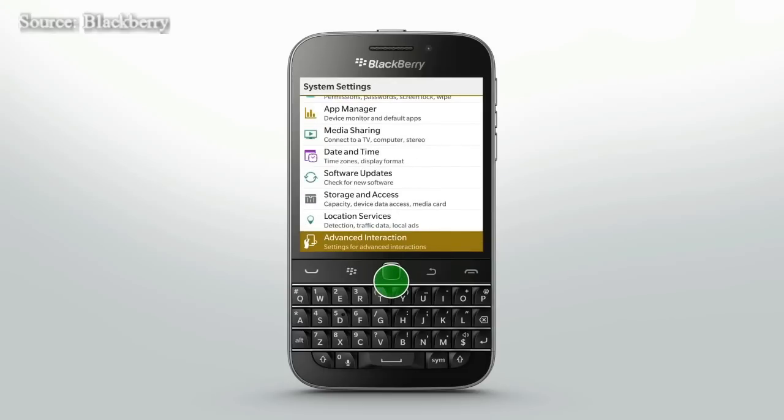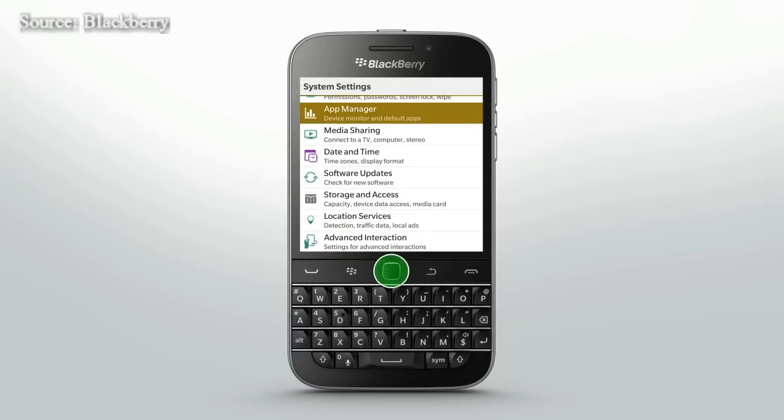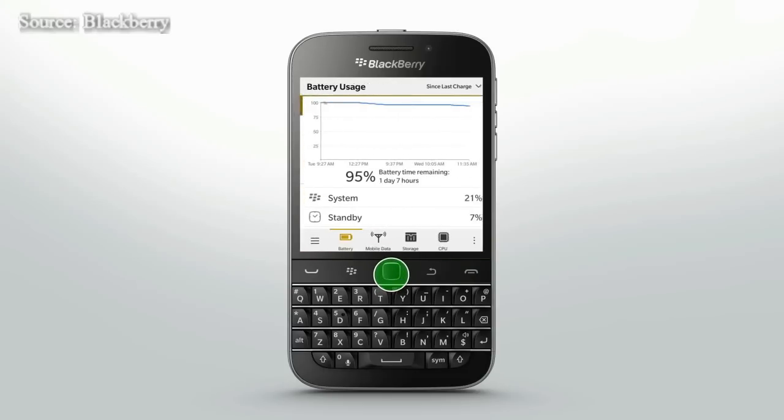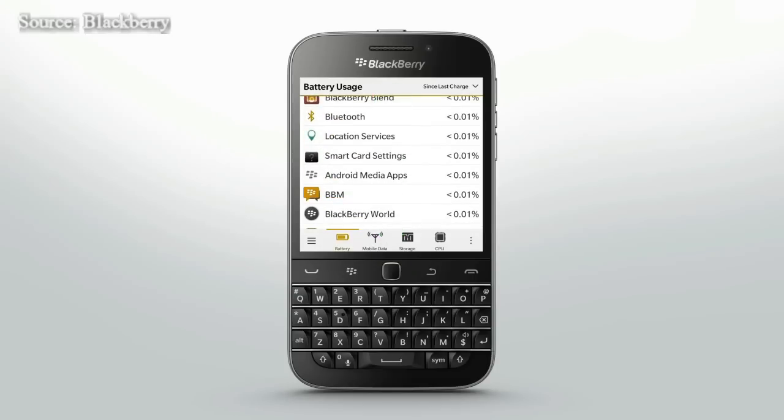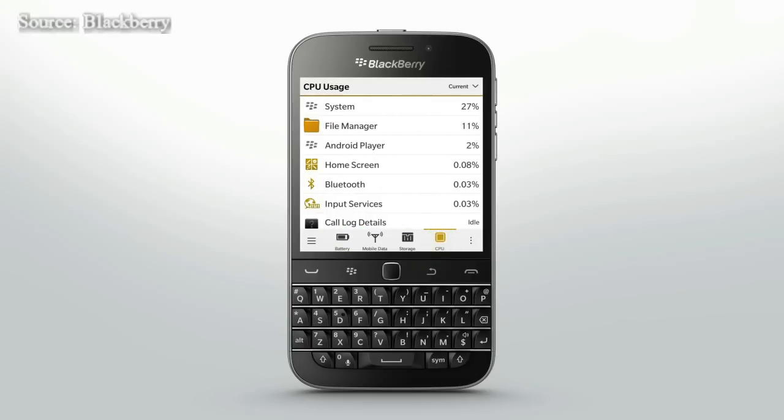Easily monitor how much battery time and power you have remaining with Device Monitor. You can see which apps and services are using the most battery power. You have the option to further manage individual apps within CPU. This can help save battery power and improve device performance. Select an app or service to view battery and usage stats specific to it.